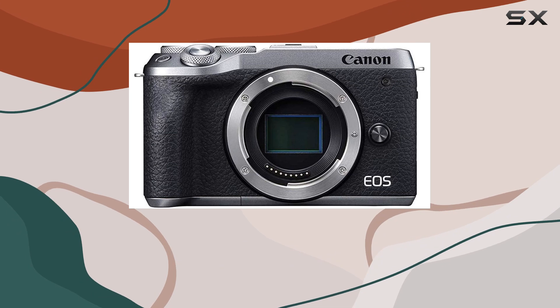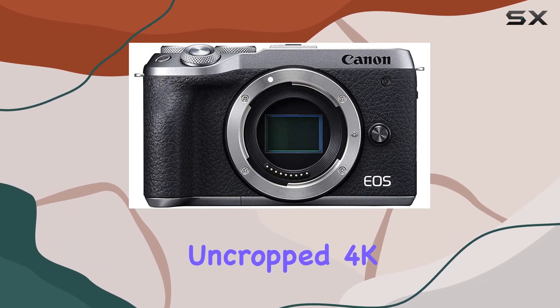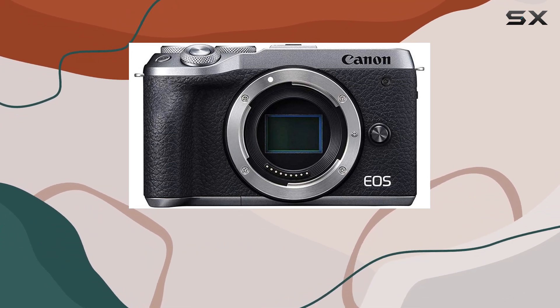For the videographers out there, the EOS M6 Mark II doesn't disappoint. It shoots beautiful uncropped 4K videos at 30 frames per second, giving your content a professional and cinematic look.